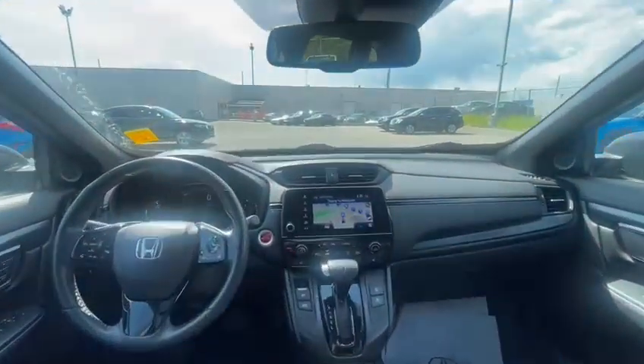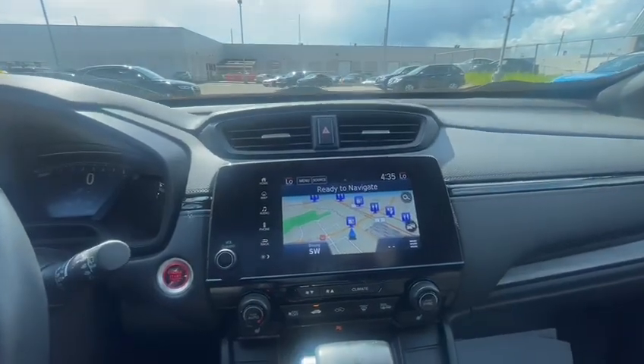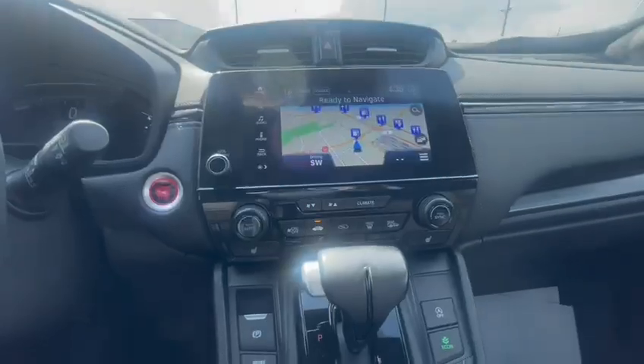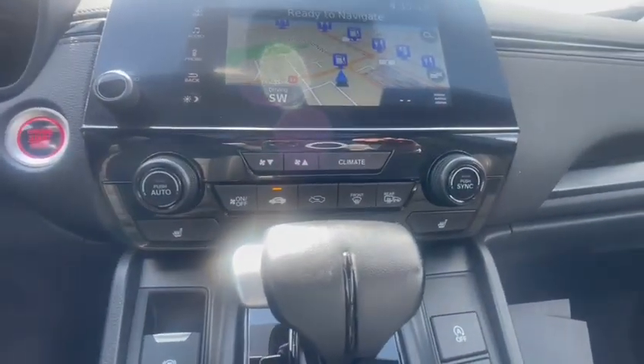Coming to the front of the vehicle, you've got your infotainment screen where you'll be able to control your climate, map, audio, and your phone. Coming on here, you've got some climate settings as well.